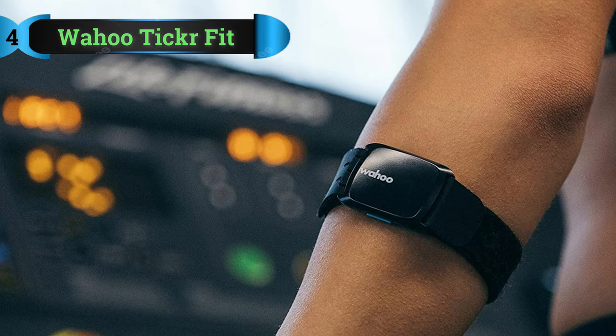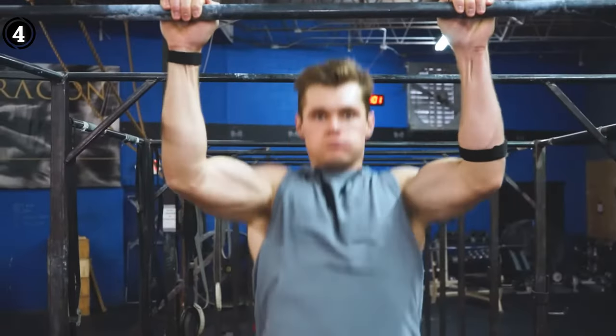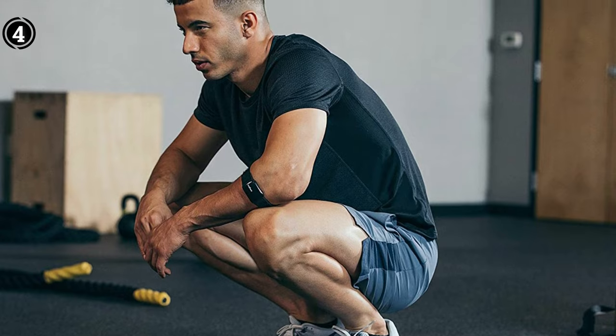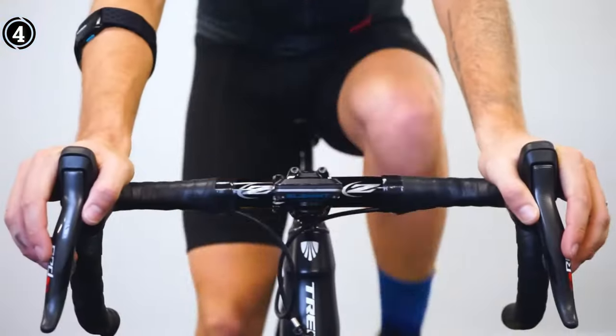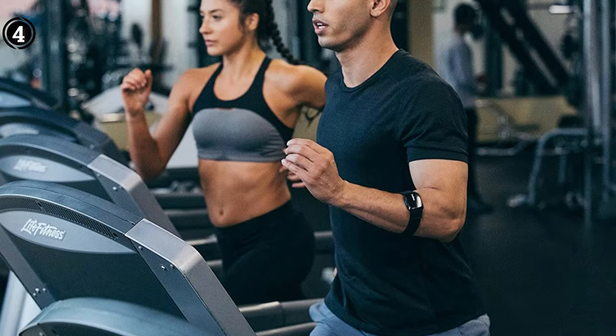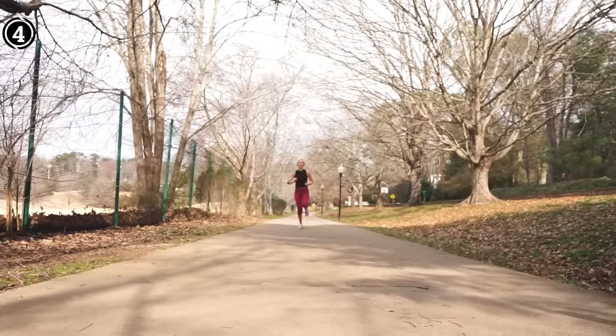Wahoo Ticker Fit. Out of a handful of decent armband heart rate monitors for the Peloton bike, the Wahoo Ticker Fit tops the chart. It's very accurate and can be as good as most chest straps. The biggest advantage of this product is that it's more comfortable to wear than a chest strap. You can wear the band on your forearm and upper arm wherever you like. Due to its dual connectivity options, it offers wide support for different kinds of devices. You can use it with GPS watches, multiple fitness apps — 50+ on smartphones — or treadmills.